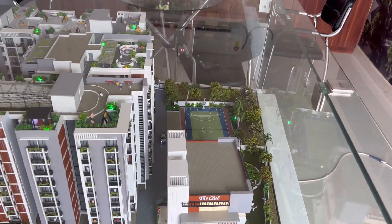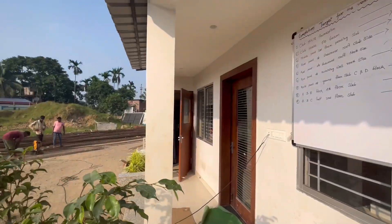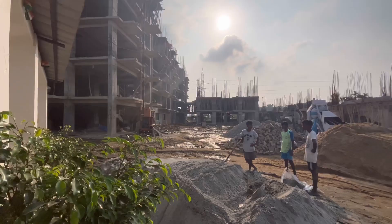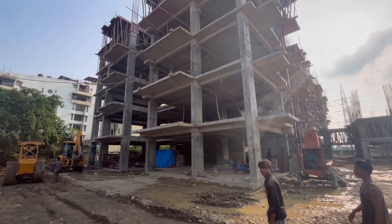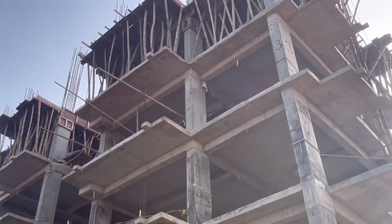You can call the number in the description box for flat details. This is the site — as you can see, the work is currently running. The height of this building is 9 floors and this is the 5th floor casting. The rest of the building work is running side by side.